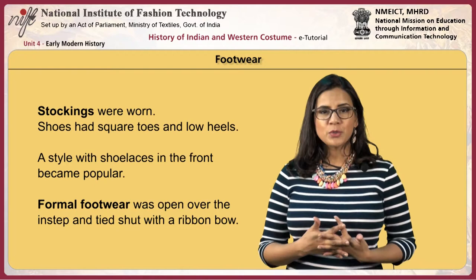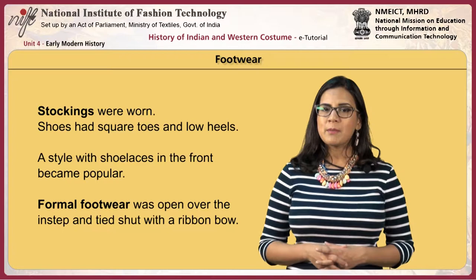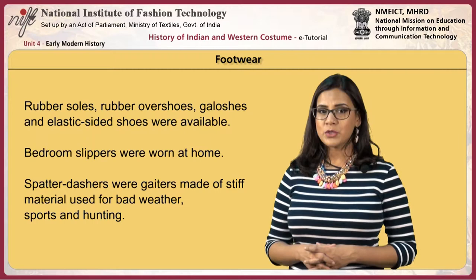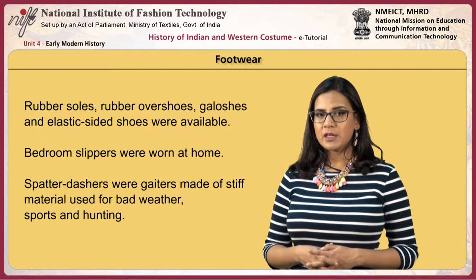Stockings were worn; shoes had square toes and low heels. A style with shoelaces in the front became popular. Formal footwear was open over the instep and tied shut with a ribbon bow. Rubber soles, rubber overshoes, galoshes and elastic-sided shoes were available. Bedroom slippers were worn at home. Spatterdashers were gaiters made of stiff material used for bad weather, sports and hunting.